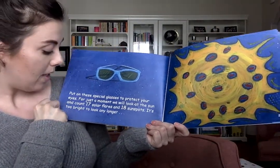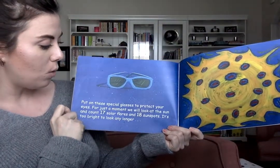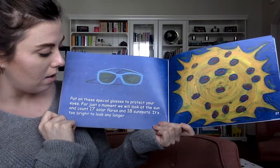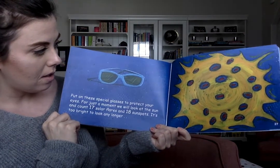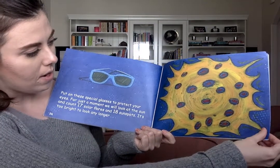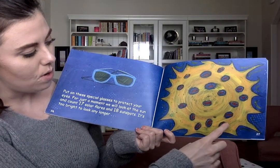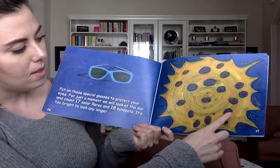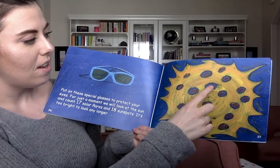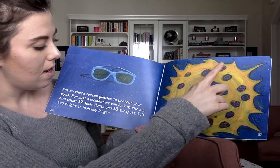Put on these special glasses to protect your eyes. Everyone have your glasses on? For just a moment, we will look at the sun and count seventeen solar flares and eighteen sunspots. It's too bright to look at any longer. Friends, can we count the solar flares and sunspots? One, two, three, four, five, six, seven, eight, nine, ten, eleven, twelve, thirteen, fourteen, fifteen, sixteen, seventeen.